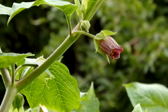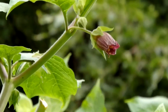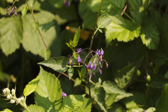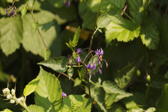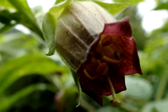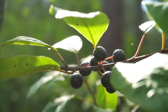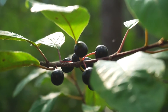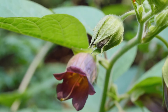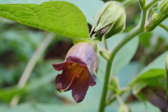Atropa belladonna, commonly known as deadly nightshade, is a perennial herbaceous plant native to Europe, North Africa, and Western Asia. It belongs to the Solanaceae family, which includes other well-known plants like tomatoes, potatoes, and eggplants. Despite its attractive appearance with glossy black berries and bell-shaped purple flowers, Atropa belladonna is one of the most toxic plants found in the wild. The plant contains tropane alkaloids — including atropine, hyoscyamine, and scopolamine — which are potent toxins. Ingesting even small amounts of its berries or other plant parts can lead to severe poisoning and, in some cases, death.